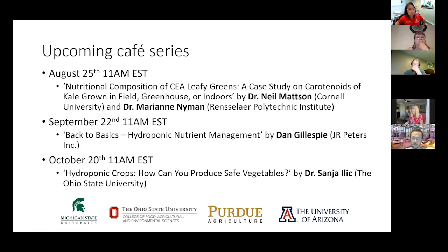In the upcoming CAFE series, today's session is on top. September 22nd we'll have another back-to-basics series on hydroponic nutrient management by Dan Gillespie from J.R. Peters. In October, we'll be talking more about food safety. We wanted to invite an academic speaker for that, and Sarah Elik from the Ohio State University is going to give a presentation — more research-based, but she's very familiar with the hydroponic industry.